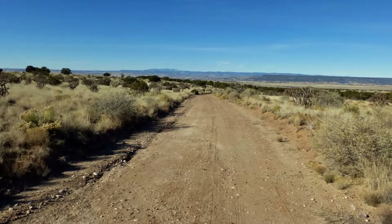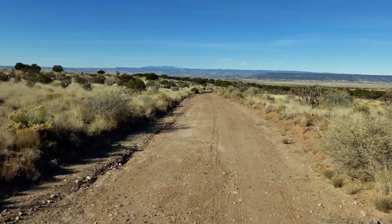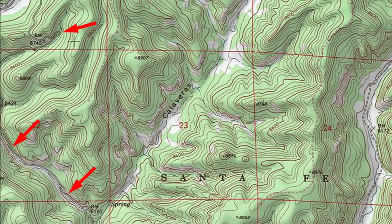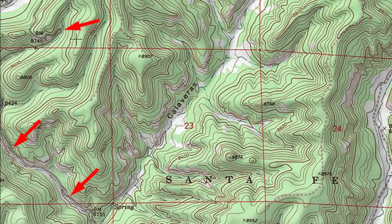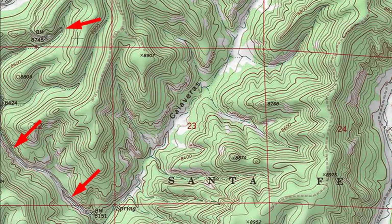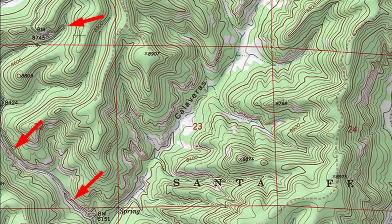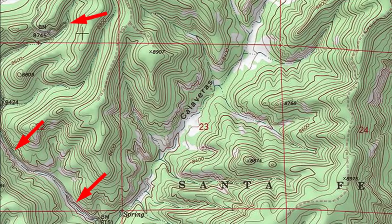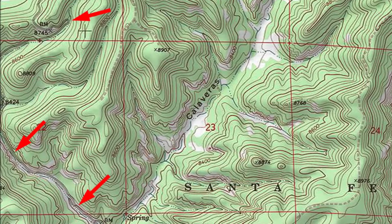Here's what a light duty road looks like. This one is graded and has drainage ditches, but parts of it could wash out after a single heavy thunderstorm. If you watched the previous videos in the series, you're familiar with this map segment showing Calaveras Canyon. The red arrows point to a light duty road snaking its way up the east edge of the map segment — it's the access road for the Calaveras Canyon hike I describe on my website.